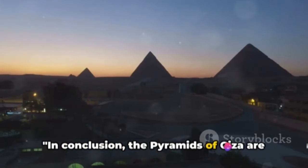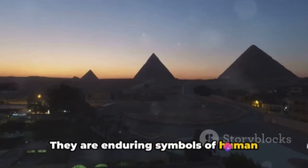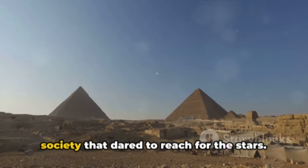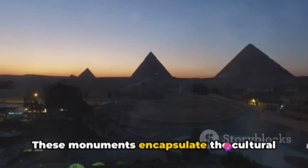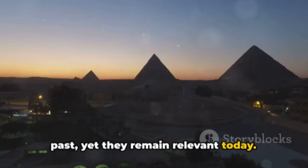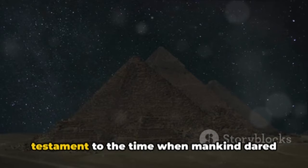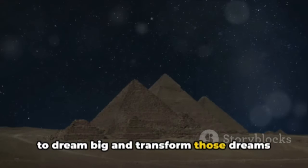In conclusion, the pyramids of Giza are more than just tombs — they are enduring symbols of human ingenuity and resilience. Their construction, a feat that still baffles modern engineers, reflects a society that dared to reach for the stars. These monuments encapsulate the cultural and historical significance of an era long past, yet they remain relevant today. They remind us of our potential for great achievements and stand as a testament to the time when mankind dared to dream big and transform those dreams into reality.